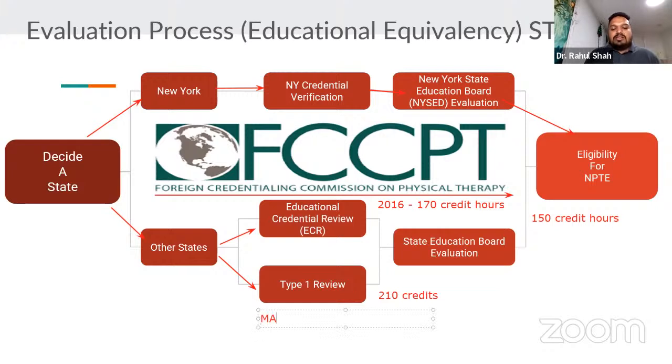There are about six states — like Massachusetts, California, and New Mexico — that require a Type 1 review, which requires 210 credits. That's a lot of evaluation. That's why I always recommend starting with a New York evaluation when you come to the country. The NPTE only needs to be passed once. If you pass the licensing exam for New York and later move to California, Michigan, or Illinois, you simply transfer your score — you do not retake the exam.